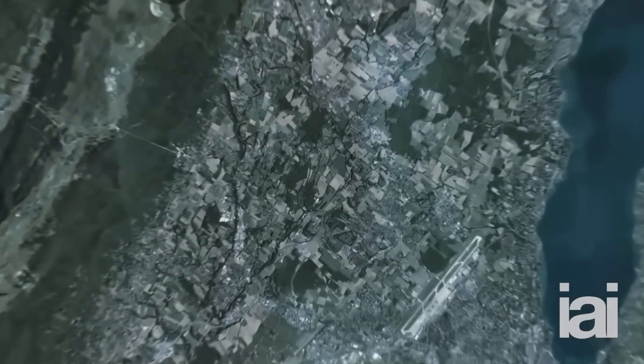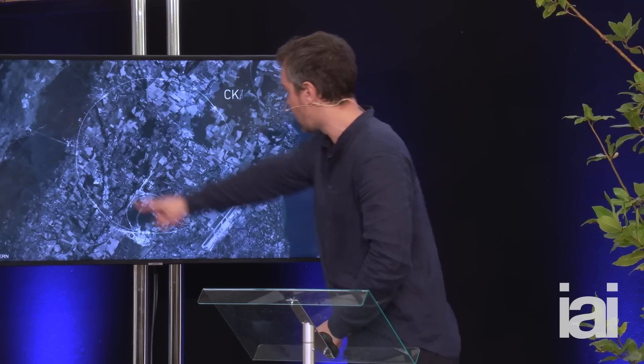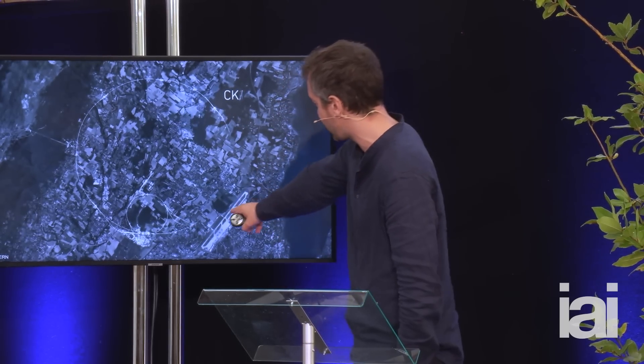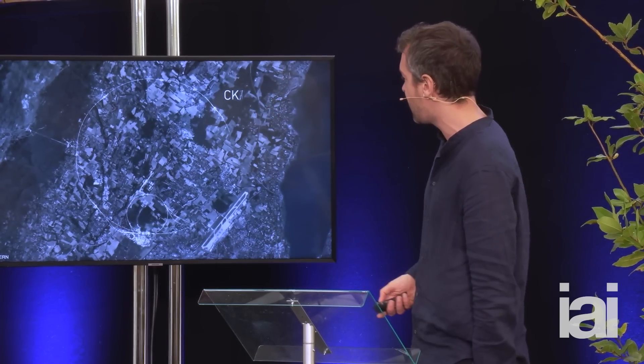The way we do this is using this giant instrument, the Large Hadron Collider. Here's a shot of CERN outside Geneva. You can see the route of the Large Hadron Collider marked on the countryside — it's 27 kilometers. It starts over here by the airport, goes right around to the Jura Mountains, and you can see Lake Geneva over here.